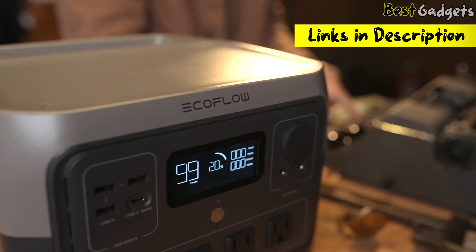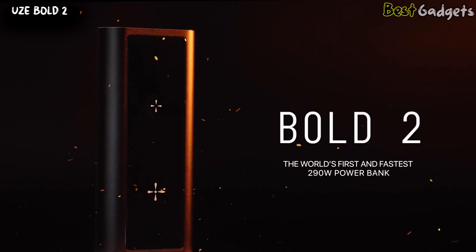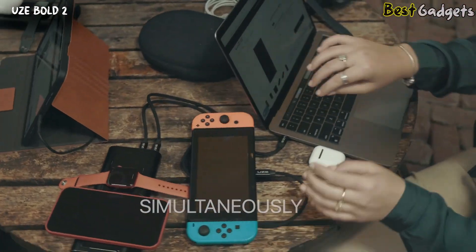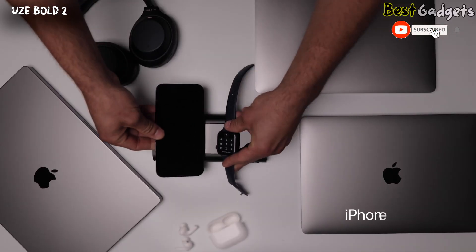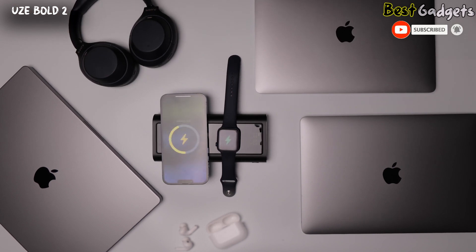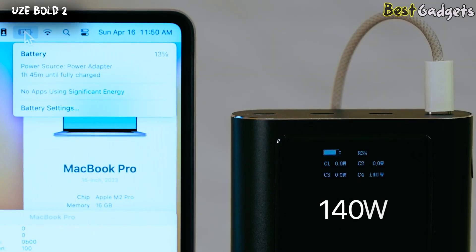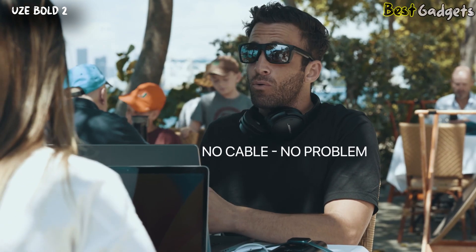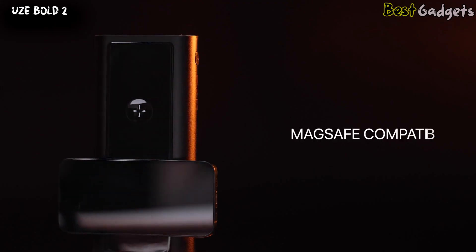Introducing Bolt 2, the world's first and fastest 290-watt power bank that's about to redefine your charging experience. Charge all your devices simultaneously with a whopping 290 watts of combined power — that's enough for three MacBooks, an iPhone, a watch, and AirPods all at once. The groundbreaking 140-watt USB-C port fast charges your MacBook on the go as if you were at home — up to 50% in 30 minutes. The Qi-certified wireless pad allows you to charge any device wirelessly and is MagSafe compatible.